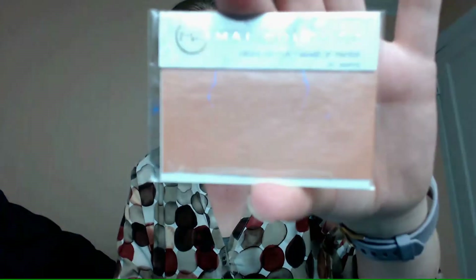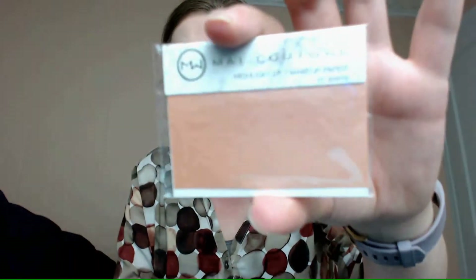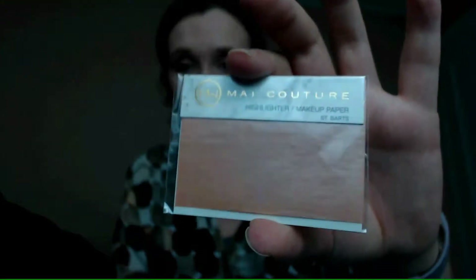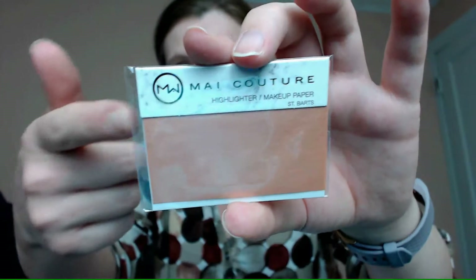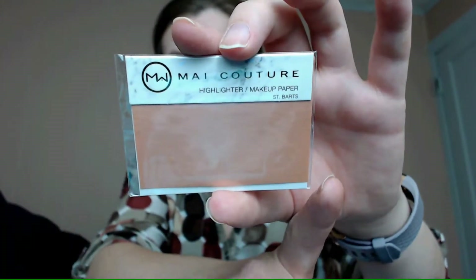The second My Couture highlighter paper is in St. Bart's. The packaging reflects a bit so I'm trying to get a good angle. From the side you can see it's a more rosy, pinky highlighter. I can't wait to try this one.